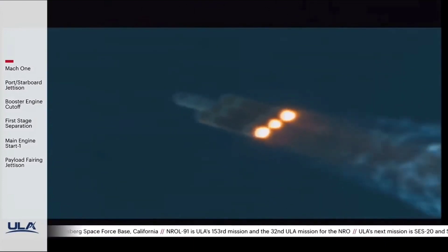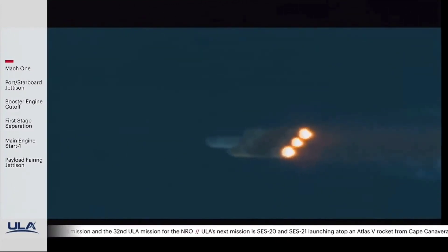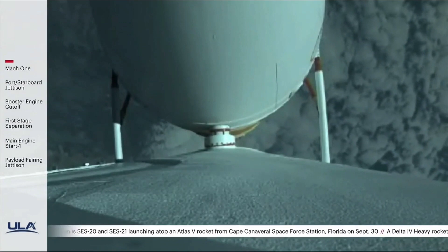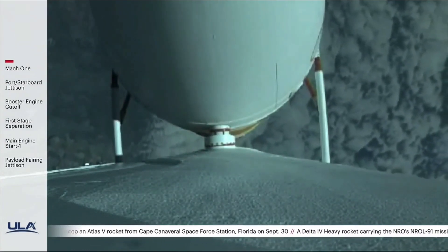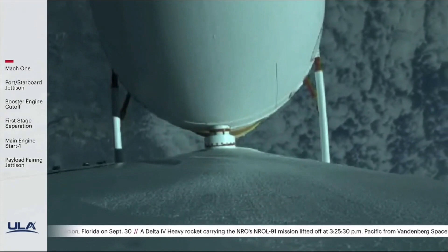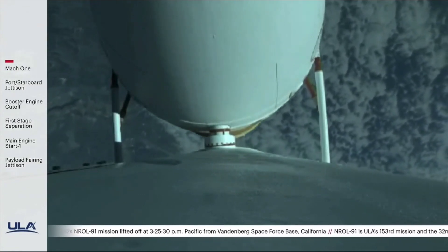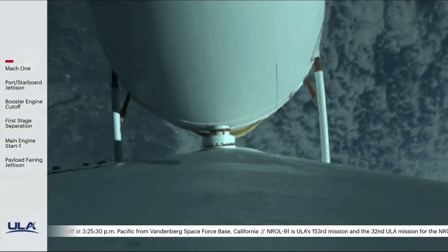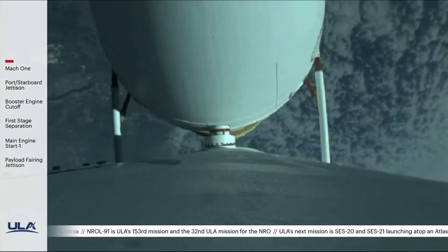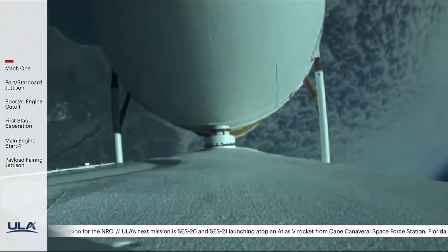Port, starboard, and center RS-68 engine parameters are within the expected operating parameters right now. The second stage reaction control system pressurization valve has opened. Delta IV now 130 seconds into flight, flying at an altitude of 19 miles, downrange distance of 14 miles. Delta IV has gone closed-loop guidance. Vehicle body rates are as expected.